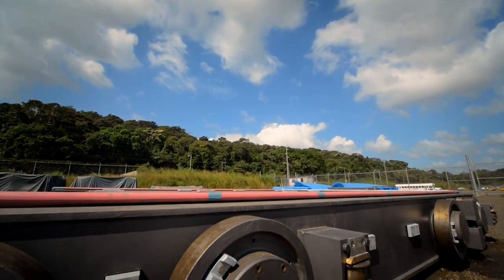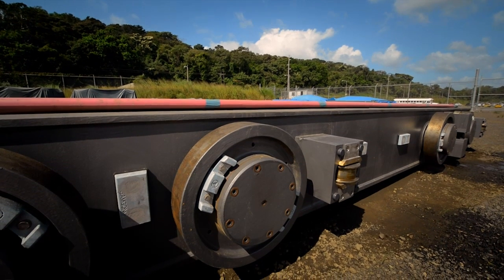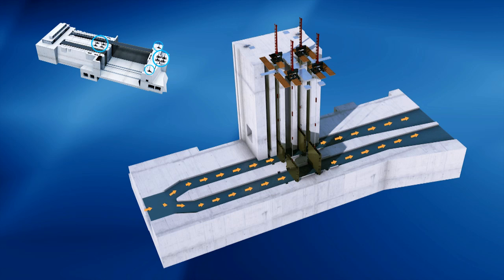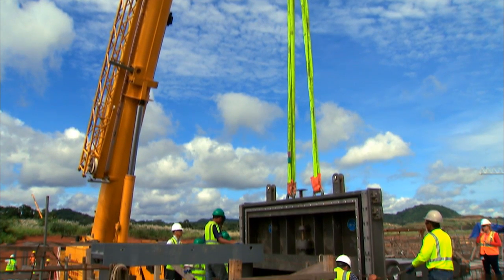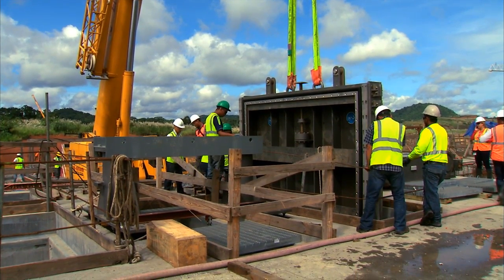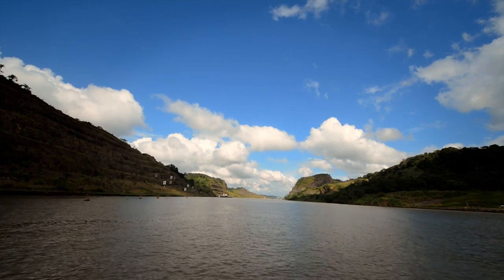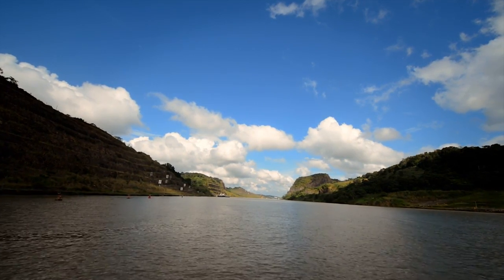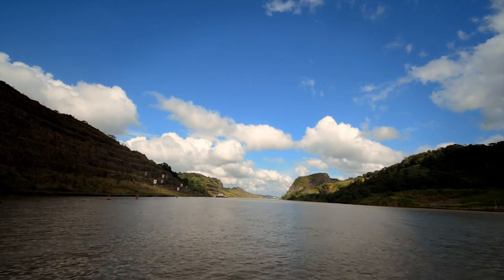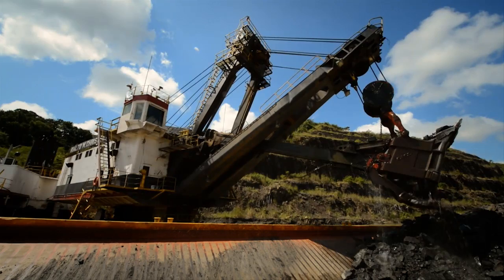Numerous deliveries, with the large elements required for the locks' filling and emptying system, have arrived on site. The deliveries include a series of the latest generation of hydraulic valves to regulate the flow of water between the water saving basins, the culverts, and the lock chambers. The goal of the canal expansion program is also to make the ocean-to-ocean water route wider and deeper through various dredging projects at the canal entrances and across Gatun Lake.